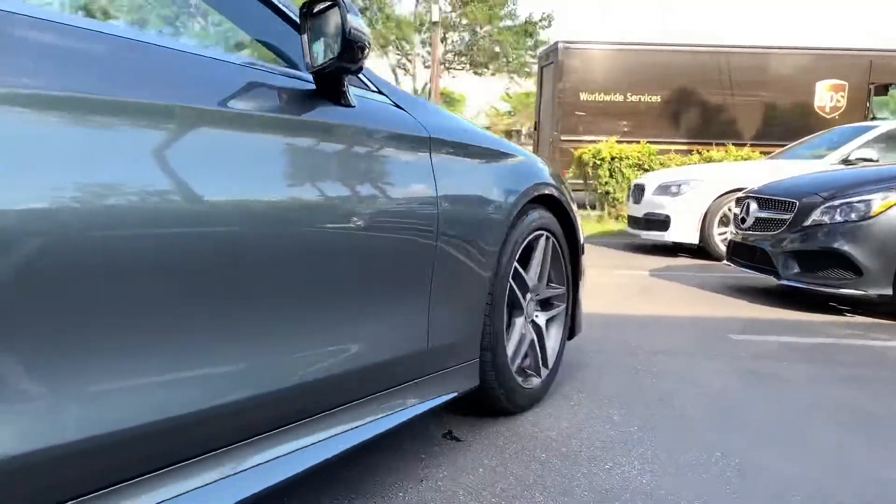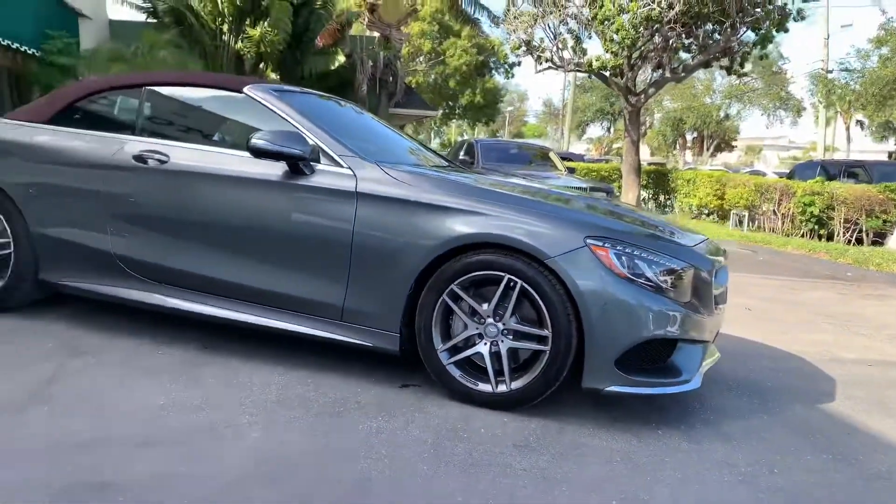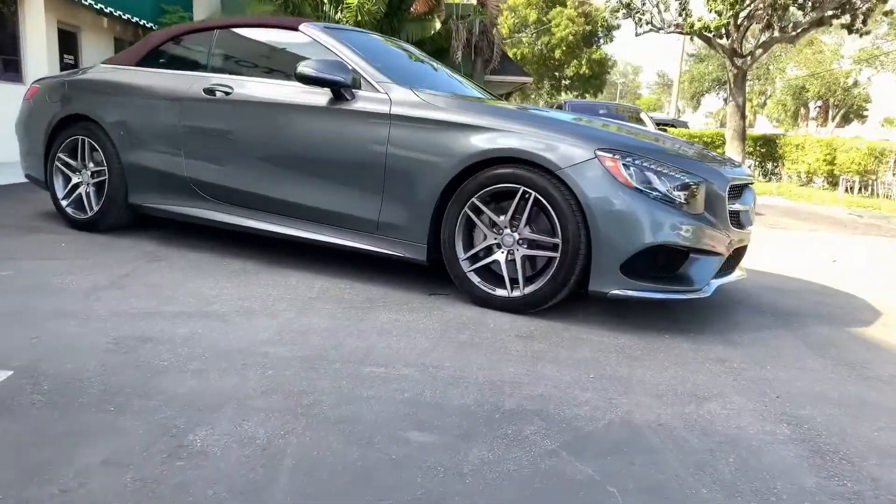This beauty is a one owner, clean Carfax certified vehicle with a premium sport package, sport body styling, and a warmth and comfort package.